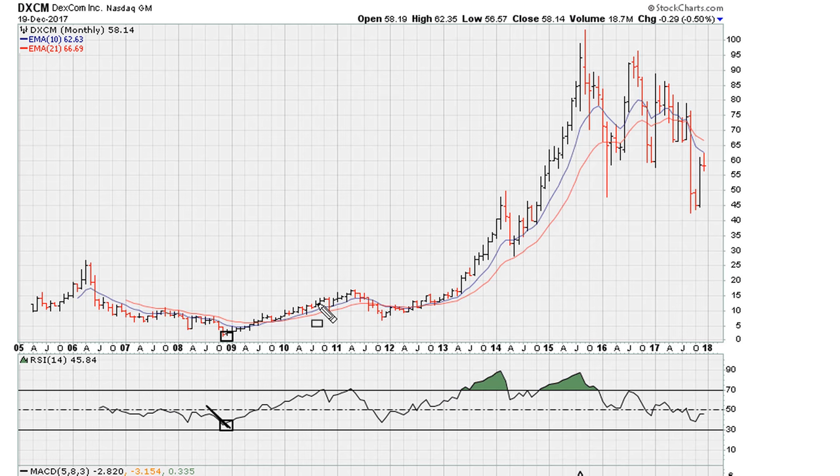Before this recovery, we can take that information and draw what I call a uniformity line. The reason I coined the term 'uniformity' for this method is because every time we bounce on this line with uniform action, we bounce. That's exactly what happened at the lows of late 2011 before this recovery.